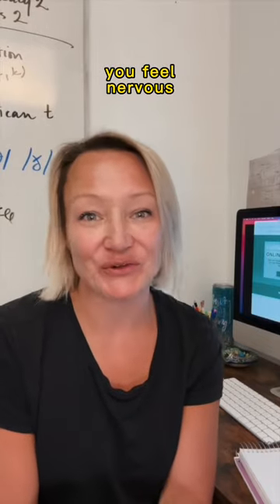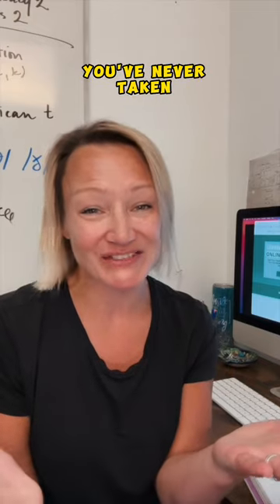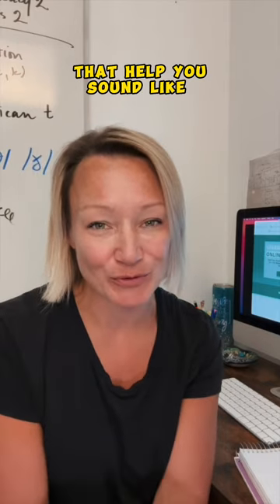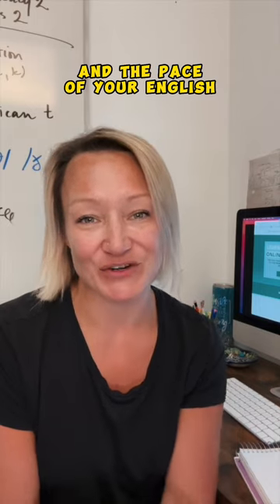Do you want to know why you feel nervous when you start speaking English? It's probably because you've never taken a pronunciation and fluency course, and you've never learned the three most important things that help you sound like a native speaker: the sounds, the song, and the pace of your English.